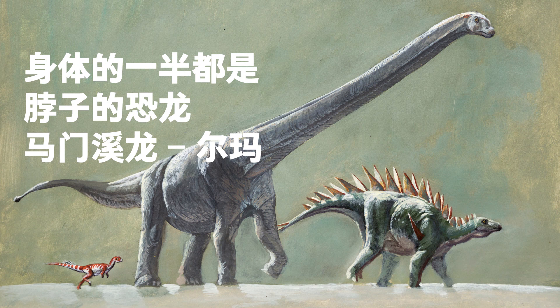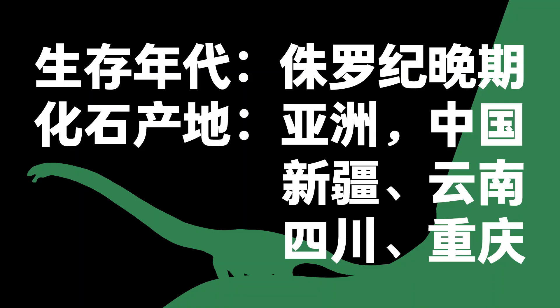Arma the Mamenchisaurus. Its neck was the same length as the rest of its body. Scientific Name – Mamenchisaurus. Late Jurassic. Fossils found in China, Asia.